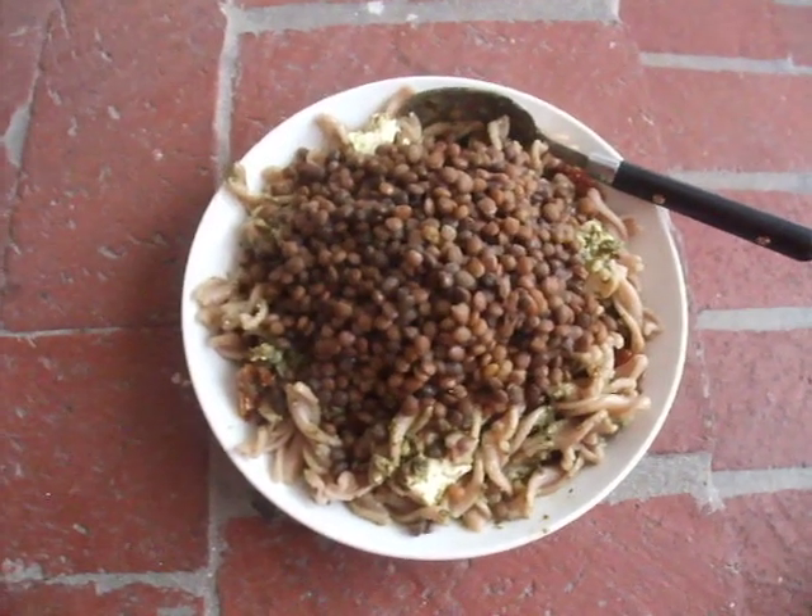I've just finished making my favorite food, pesto pasta, as you might know — you've seen it on the vlog before. It's really simple to make. I have rye pasta, or whole grain pasta, so it's healthier, but a lot, as you can see.